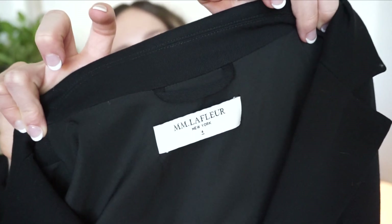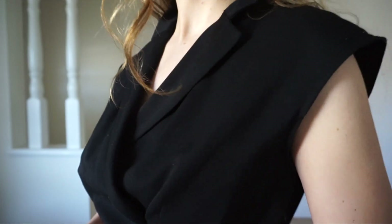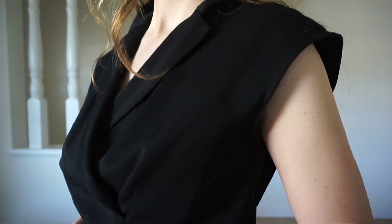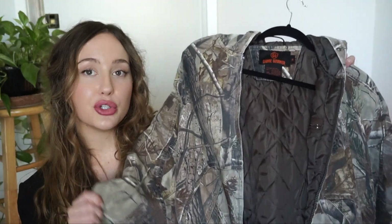I got this dress and the brand is MM LaFleur New York — you can tell it's really good quality, the material is really thick and kind of heavy. Since it is thick, I feel like you could wear this in the winter months. It has these cap sleeves, so I imagine it with a turtleneck layered underneath and some really pretty over-the-knee boots.